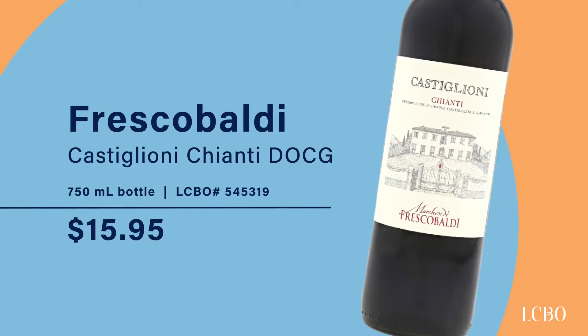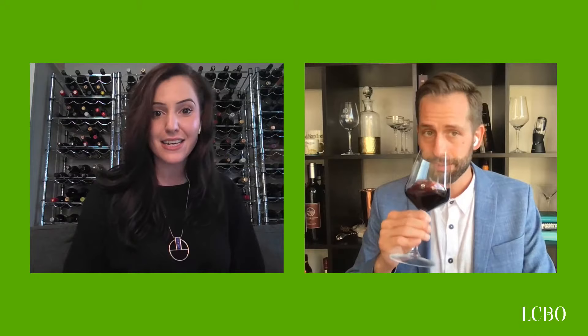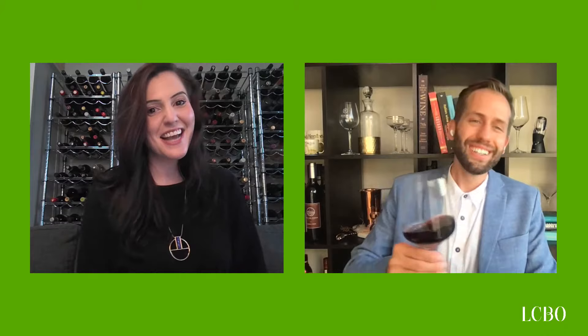Our next stop is Italy, and we are shifting gears to a red wine. Our next wine is the Frescobaldi Castiglione Chianti, and this is their DOCG production. Fun fact: Frescobaldi has been making wine in Tuscany since the 1300s. Now here we are in 2021 and they are still selling wine — they're really part of the Chianti region and represent how intrinsic Chianti is to Tuscany.